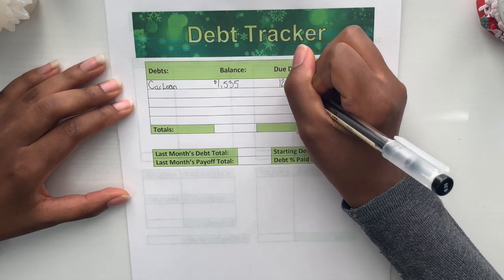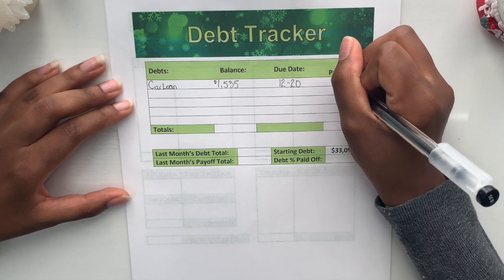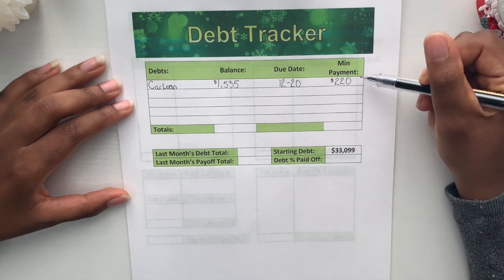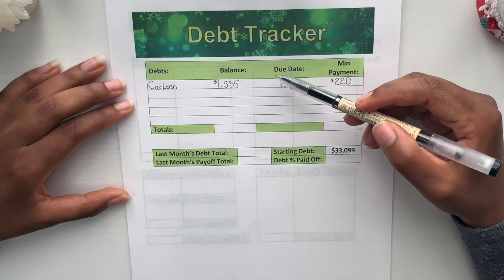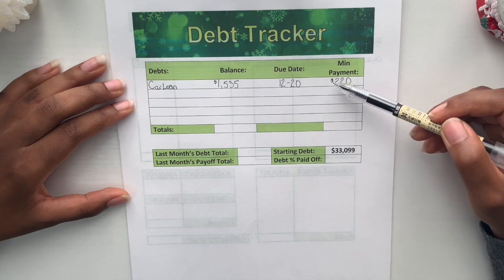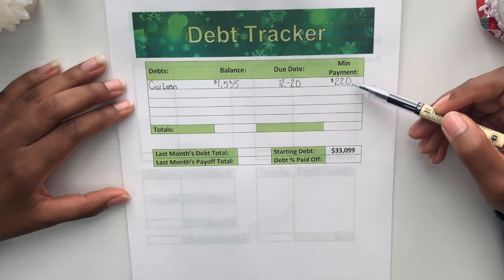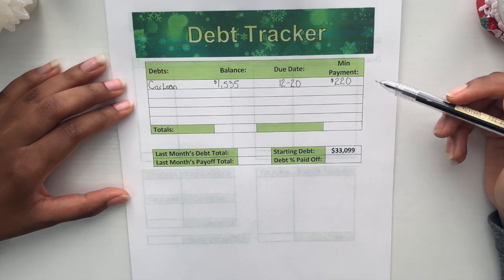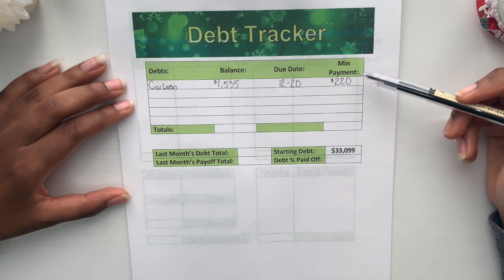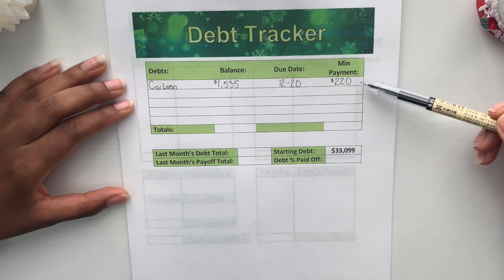The car loan due date is always on the 20th, so I'm going to write 12/20. The minimum payment I do every month is $220. Just in case you're unfamiliar with the debt snowball method, my actual car loan payment is $178, but I've encompassed the minimum payments from all the debts I've paid off into this, which is why it's snowballed up to $220.